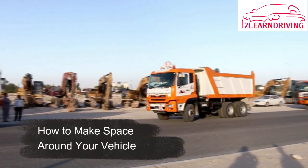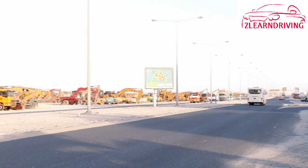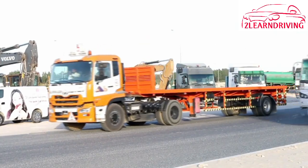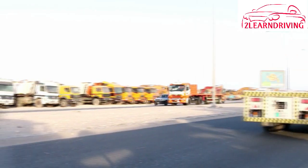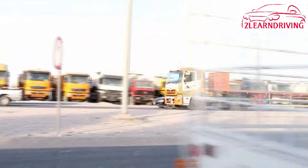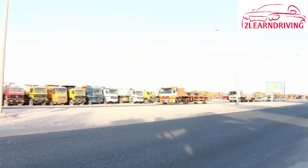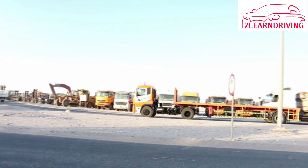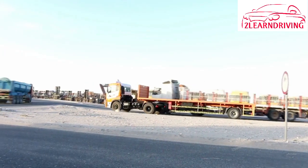Changing lanes: if you want to return to your lane after overtaking another vehicle, the extra length of your heavy vehicle makes it hard to judge whether you can change lanes safely. You should follow these tips: 1. When in doubt, leave plenty of space and time. 2. Use your mirrors to check that you can see the vehicle behind you before moving back into your original lane.